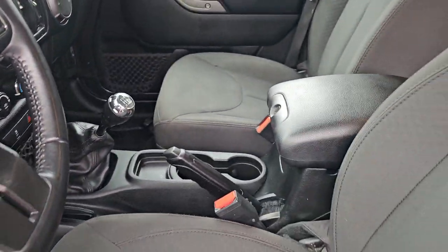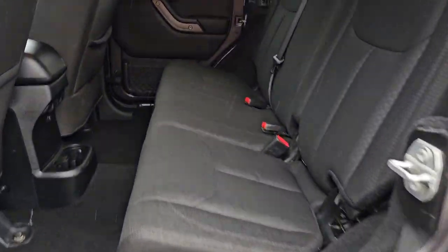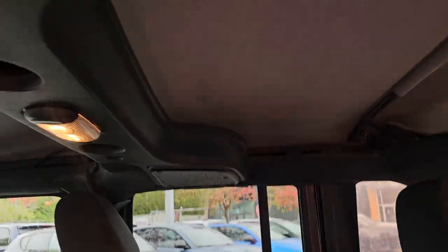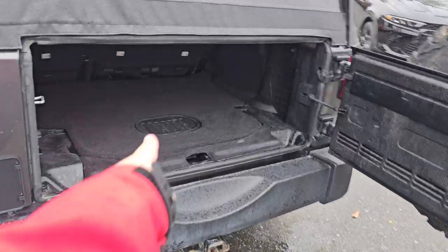Aftermarket deck. Kenwood stereo. Windows, locks, cruise, tilt. Hitch. Sub.